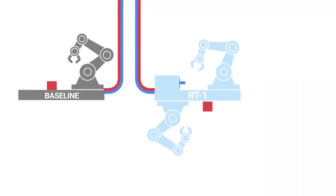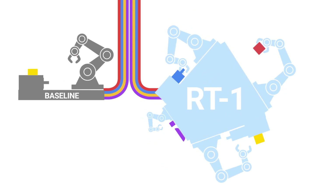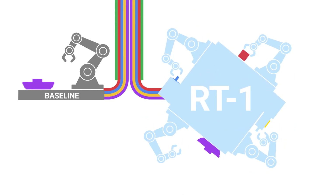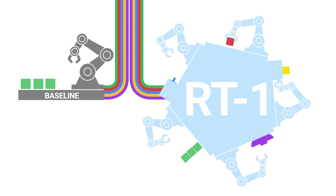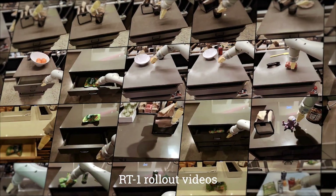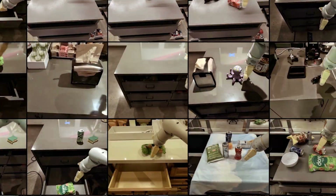To absorb all of this data, we present a new model called RT1, or Robotics Transformer — a simple and scalable action generation model for real-world robotics tasks. RT1 scales with data and shows strong performance across hundreds of tasks. It also presents extensive generalization abilities and robustness in real-world settings.